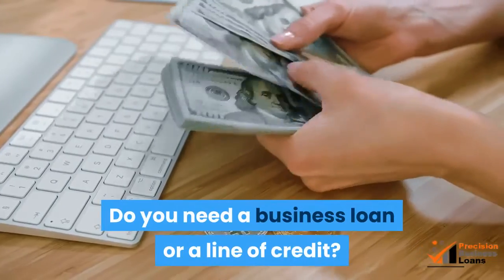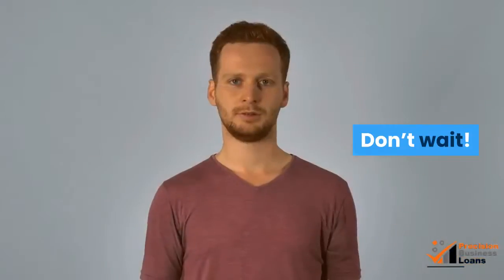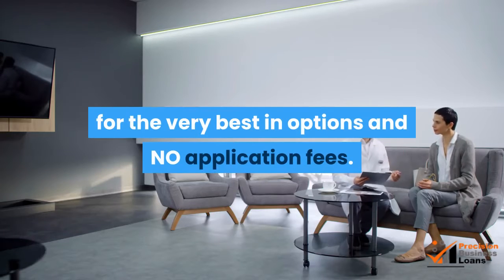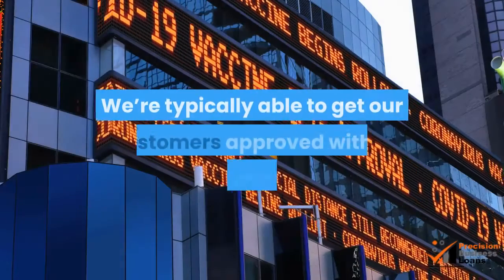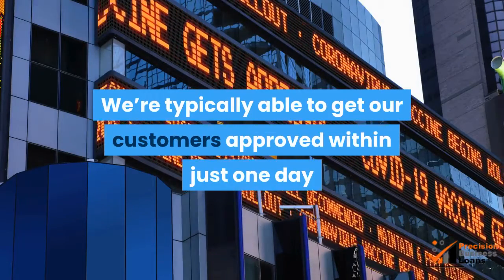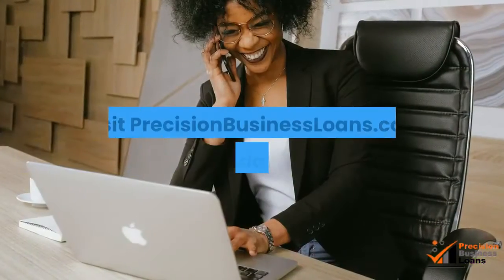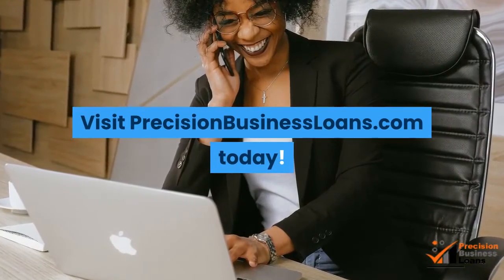Do you need a business loan or a line of credit? Don't wait. Visit us now at PrecisionBusinessLoans.com for the very best in options and no application fees. We're typically able to get our customers approved within just one day and funded within five days. Our approval rating is above 95%. Visit PrecisionBusinessLoans.com today.